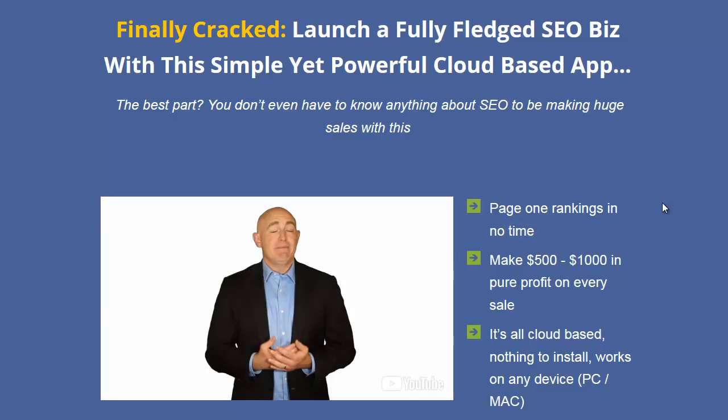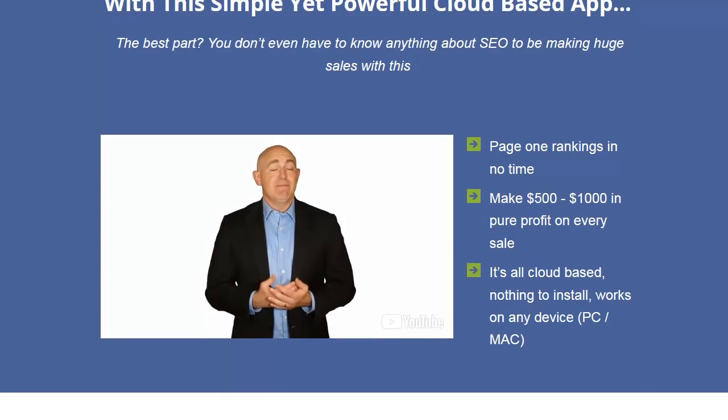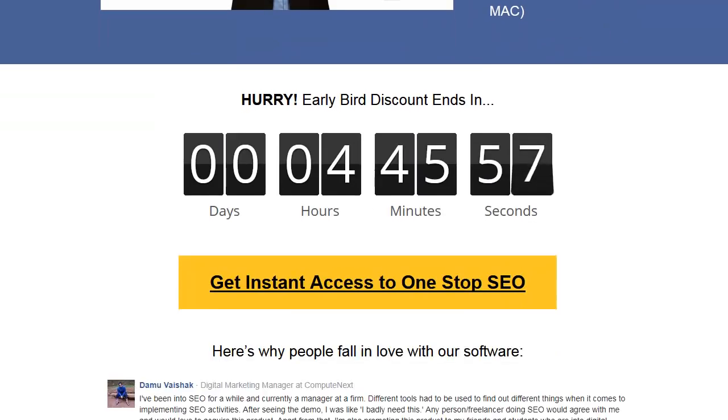Hey everybody, it's Wade from TrueReviewer.com. Today at 11 o'clock, One-Stop SEO is going to launch. I use this all the time — I've been using it for almost a year. I already have access and I'll be able to show you some of the things I do with it. One-Stop SEO is cloud-based; they say it's a business in a box.